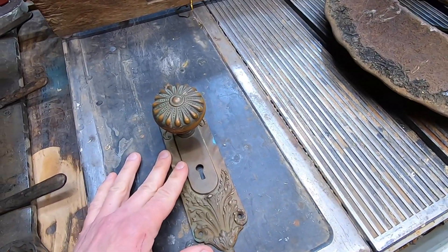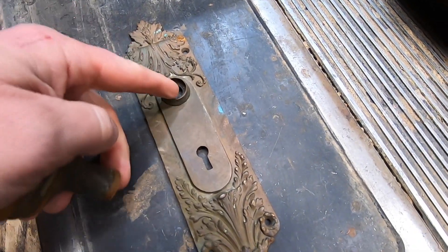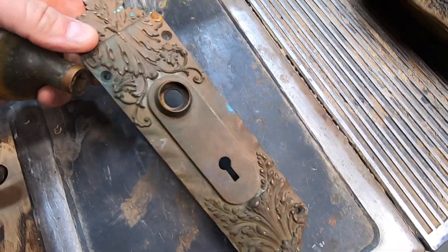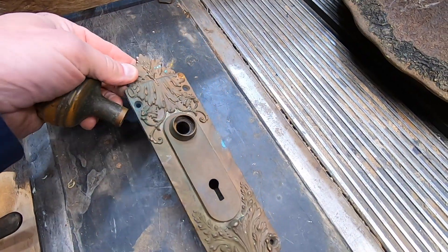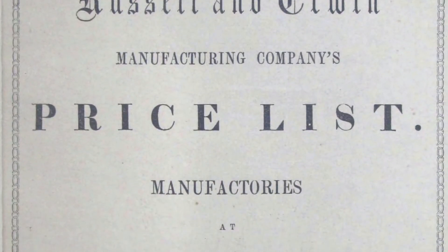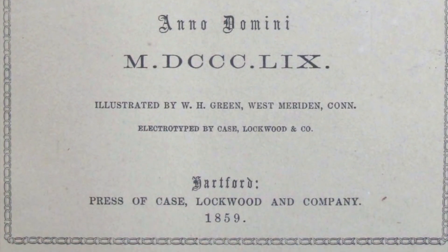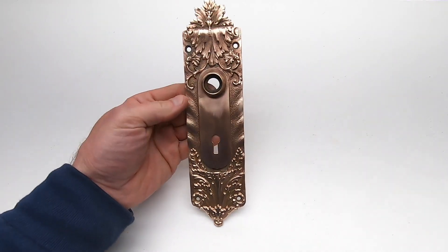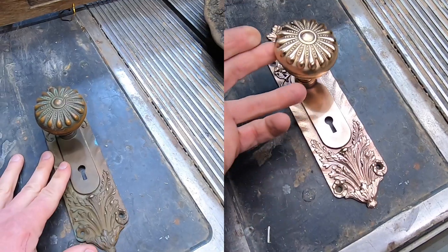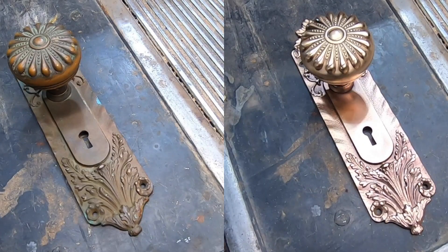Check out this doorknob and plate. They just don't make things like they used to. The manufacturer's name is stamped on the back — this is a time when people were proud of what they manufactured. Russell and Irwin — a company that began in the mid-1800s and lasted over a hundred years. I love the original copper finish rather than the old patina look.